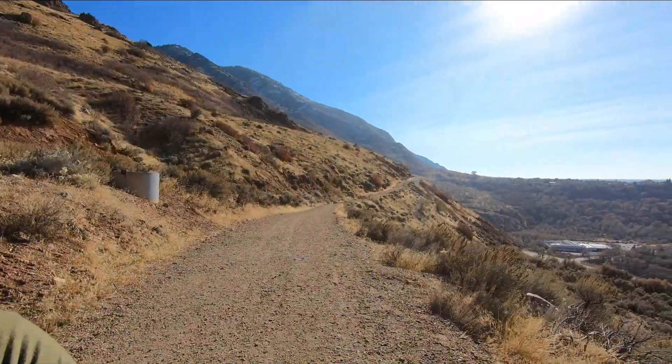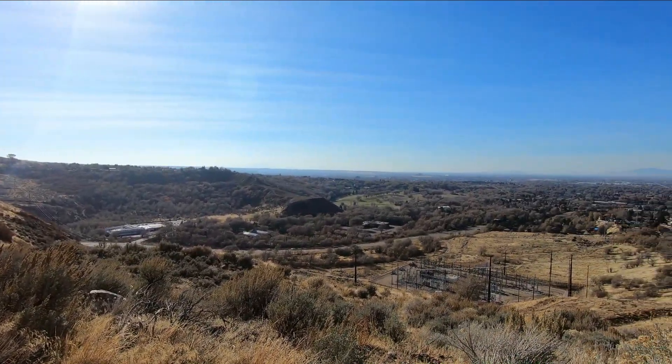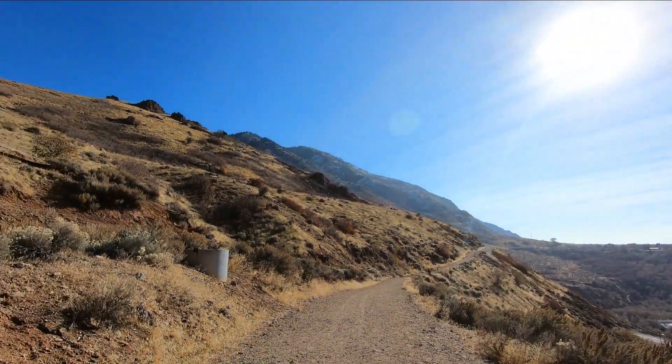Hey everybody, I hope you had a great Thanksgiving. I'm actually currently on the trail on Thanksgiving Day. Hopefully the noise isn't too loud because I'm just at a little local trail above Ogden. You can see those cars down there. Absolutely beautiful out here.